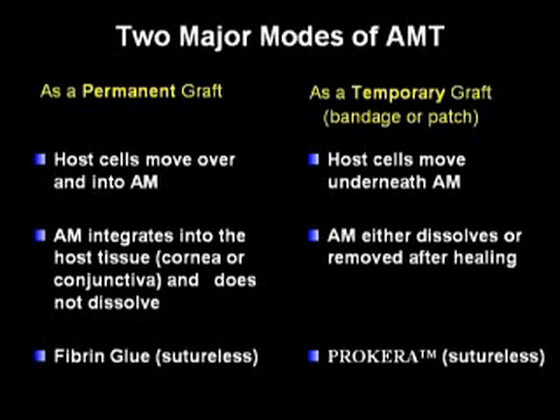Amniotic membrane transplantation as a temporary graft, a bandage, or a patch will be the main focus of this DVD. The host cells move underneath the amniotic membrane. The membrane either dissolves or is removed after healing, and the sutureless method of temporary amniotic membrane transplantation is used with fibrin glue.